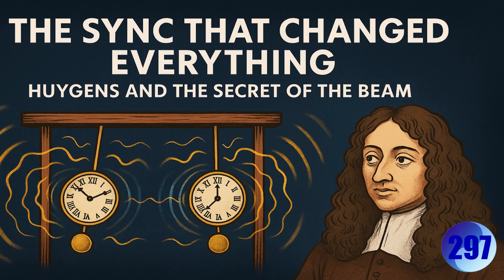Welcome to the deep dive. Today we're jumping into a topic one of you asked about, and it's pretty fascinating. We're looking at a 17th century experiment — just some pendulum clocks — but the question is: what can it tell us about, well, maybe everything? That's the big question. We've got material here from 'The Sync That Changed Everything: Huygens and the Secret of the Beam.'